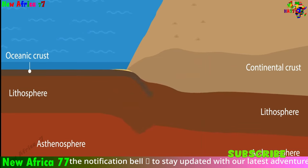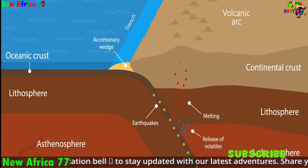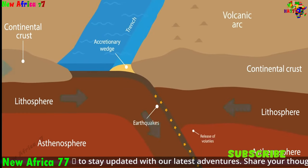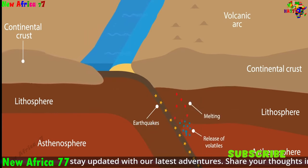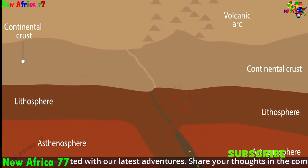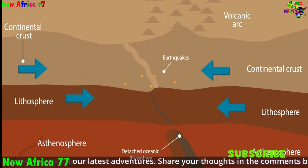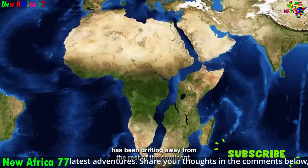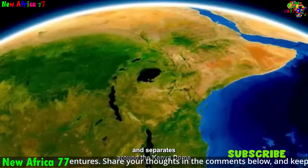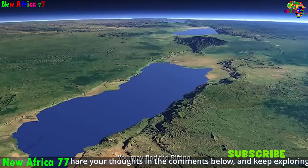Alongside magma upwelling, the secular cooling of the Earth also plays a role in Africa's rifting. As the Earth cools over time, the mantle becomes denser and less buoyant, causing the lithosphere to subside and the crust to stretch. This stretching creates weakness in the crust, allowing it to break apart along fault lines. The rate of secular cooling is slow, but it is a continuous process ongoing for billions of years, contributing to the stretching and thinning of the African plate and setting the stage for ongoing rifting.